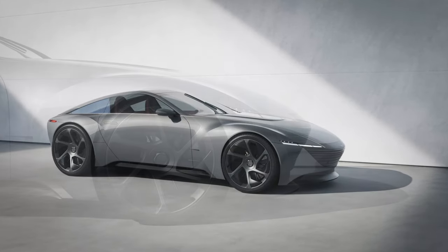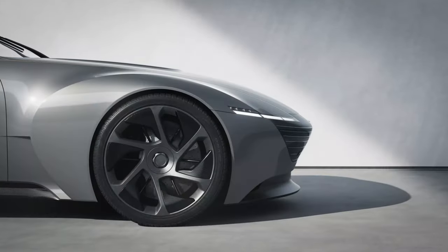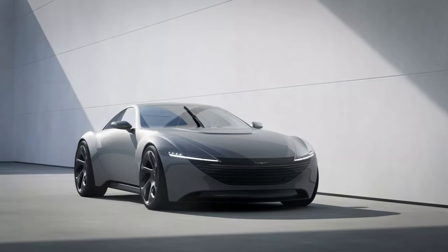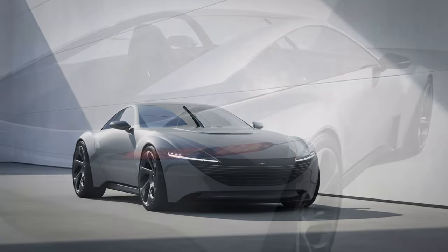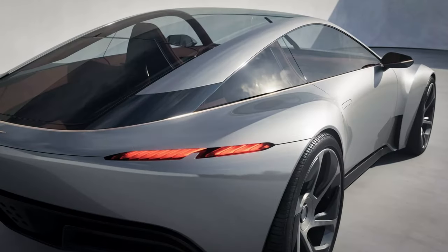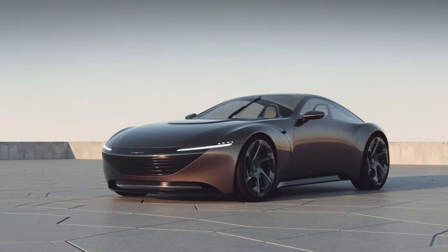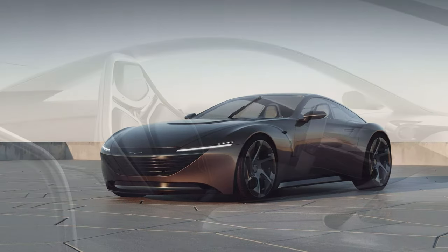The wide grille at the front of the concept gives the vehicle a very friendly and approachable appearance. This grille is complemented by a pair of slim LED headlights and a relatively restrained bumper that does not include unnecessary air intakes like many other sports cars on the market at the moment.